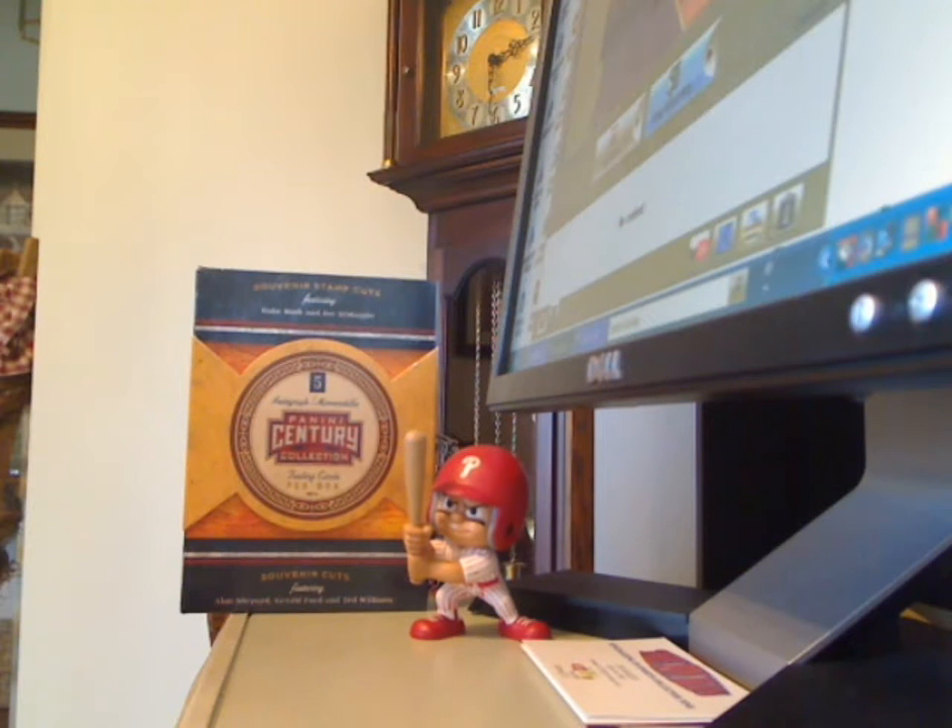I just got back from the Effort of Rec Center Sports Card Show. While I was there I busted two boxes of the 2010 Panini Century Collection, and here are the results from my first box.